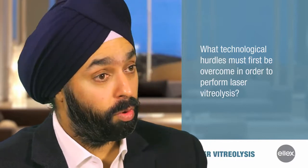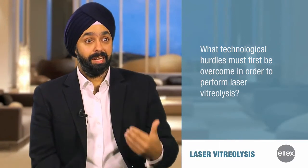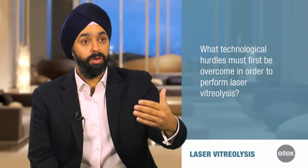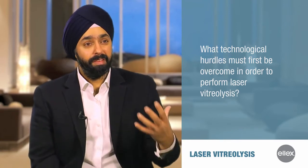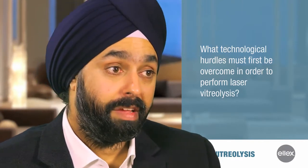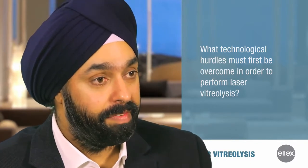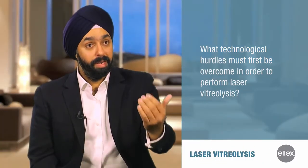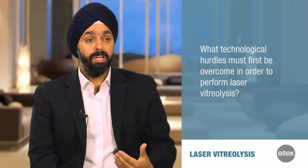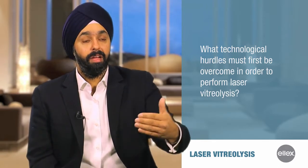One of the biggest issues we faced historically was being able to visualize the vitreous and give ourselves context in terms of how far we are from the lens and how far a floater is from the retina. Without that visualization, it's not only difficult to perform the procedure, but it's also not safe. Conventional YAG lasers do not give us the ability to have that visualization — not just in the anterior vitreous, but the middle and posterior vitreous — nor the context to know how far we are from the posterior capsule and how far from the retina.